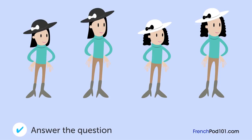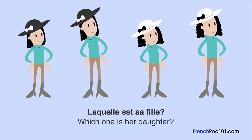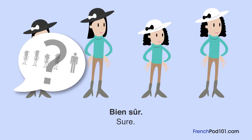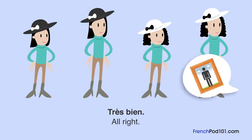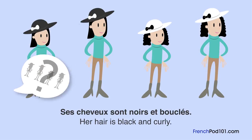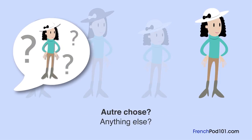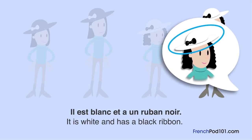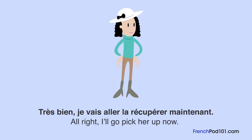Laquelle est sa fille? Un homme va récupérer la fille de son amie. Désolée de te déranger, mais tu pourrais récupérer ma fille? Bien sûr. Elle t'a vue sur des photos, donc elle devrait pouvoir te reconnaître. Ses cheveux sont noirs et bouclés. Elle est mince et plus grande que la moyenne. Elle mettrait le chapeau que je lui ai acheté — il est blanc et a un ruban noir. Cela semble facile à trouver. Je vais aller la récupérer maintenant.